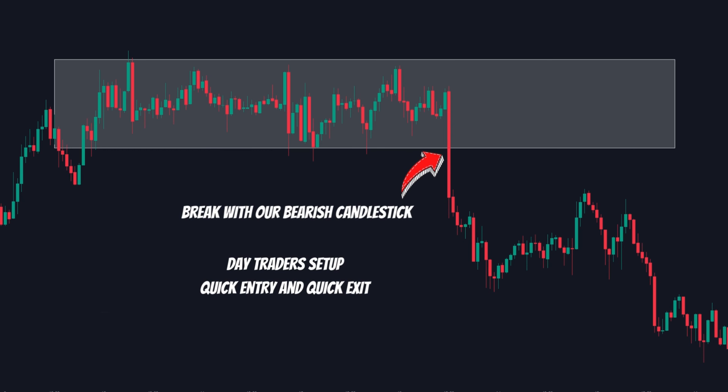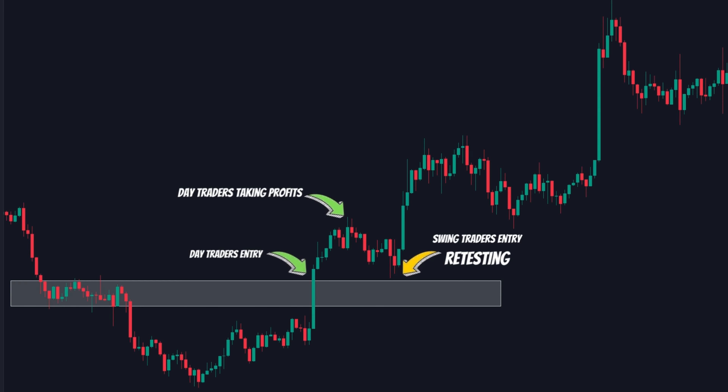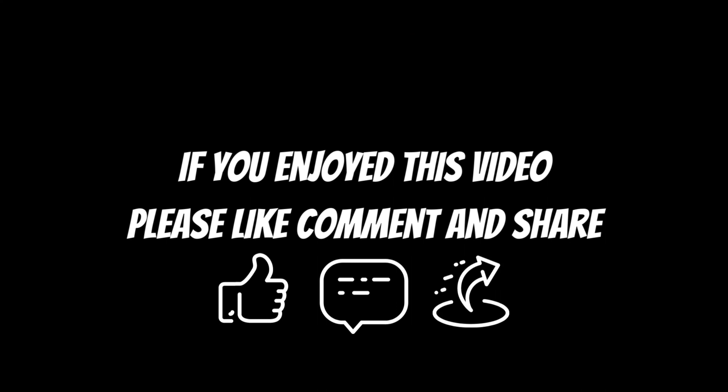Let's see an example. Here is a perfect range market formed. Once this range is broken, as shown by the candles, a trade can be made. Remember, a day trader should enter on the break, while a swing trader must wait for a retest to happen. If you enjoyed this video, please like, comment, and share.